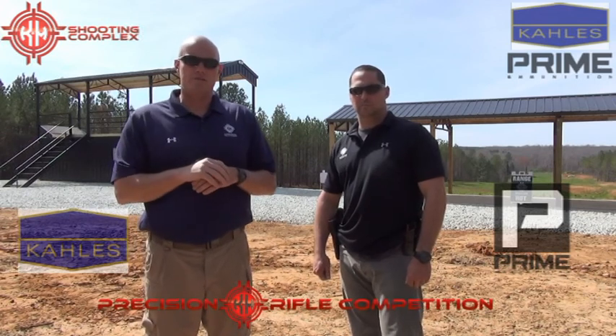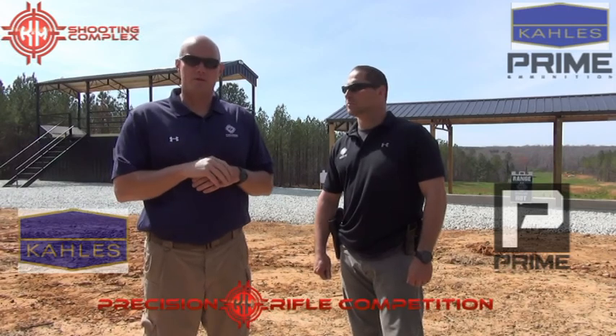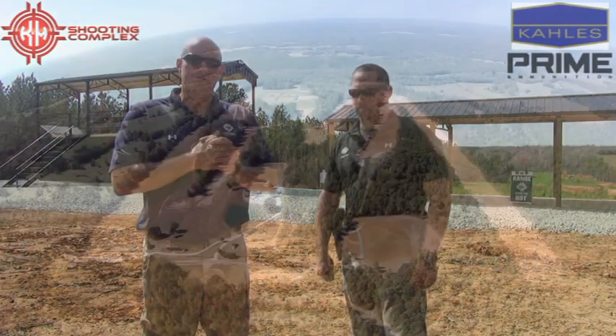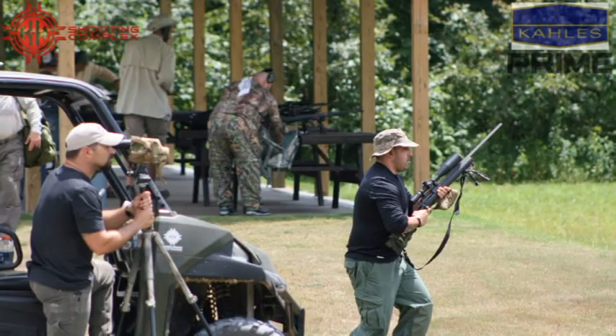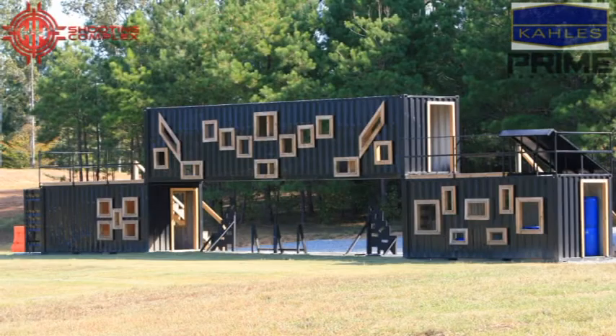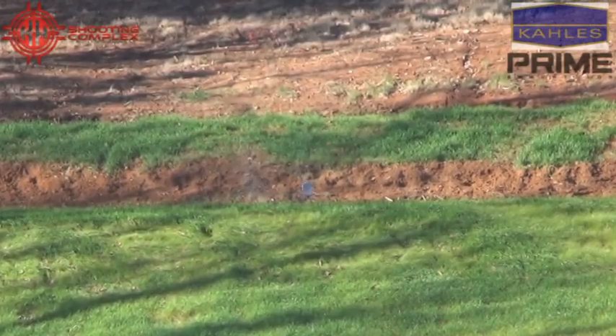Later on, Jason's going to demonstrate the stage and talk through our match and how we're going to run it to put the best one out there. But before we get to that, I want to talk to those shooters who came and joined us last year. Last year, we shot on the original property. Since that time, we've doubled it. We debuted it on the 2016 Gap Grind, held 250 people. Last year, K&M hosted the largest precision rifle matches in the country.